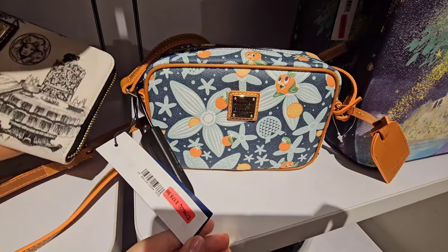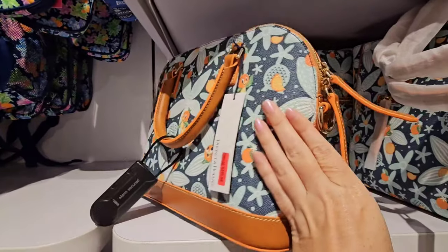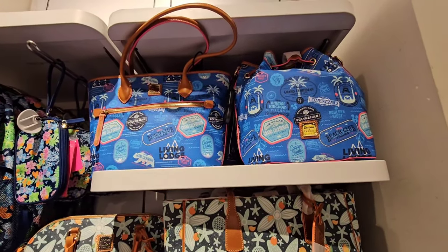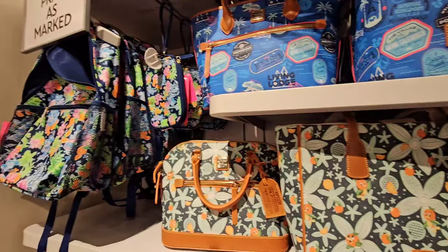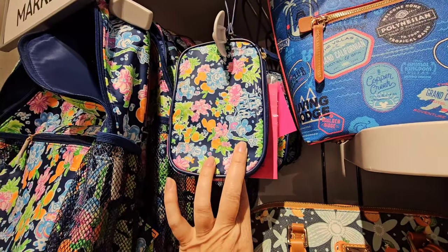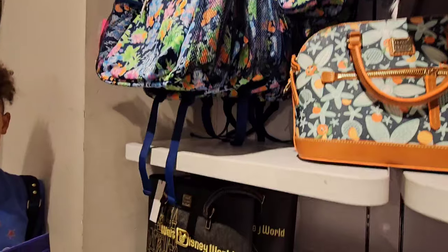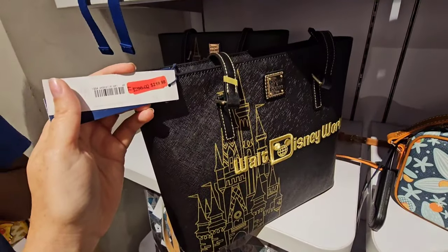Dooney & Bourke — they have the Orange Bird crossbody for $179.98. This is brand new, full price, a new release, so it's crazy that this is even here. Not a huge price drop. And then the tote is $239.98. They have items I didn't see at the other store — this one is only $40, which is super cute. And then this came through the outlets a while ago and sold out; they're asking $229.98 for this particular one. This price point is $219.98.